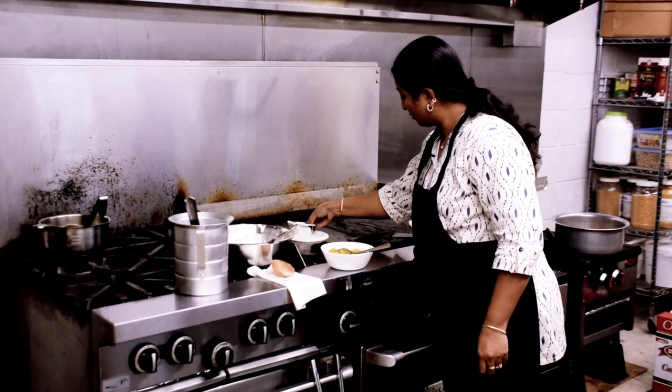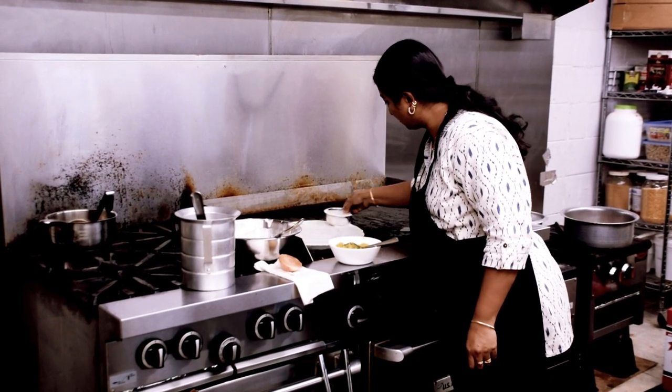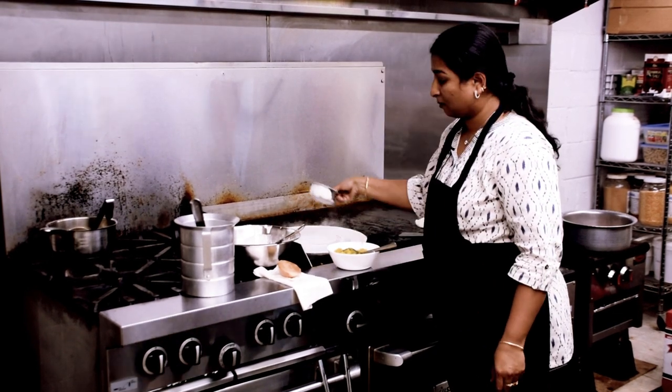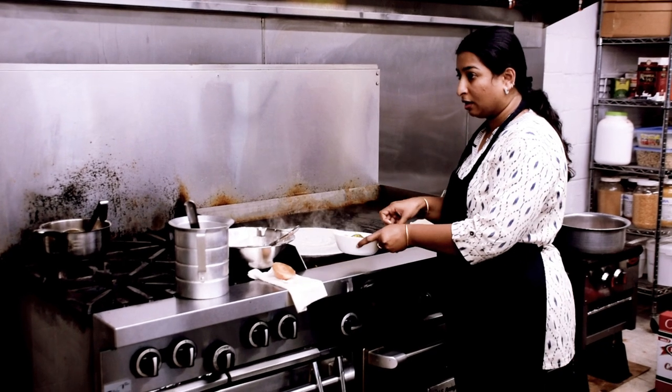Shiri makes a dosa bread with a variety of fillings, from potato curry, as shown here, to chicken tikka — made by order so it's always fresh. It has a crunchy outer layer with a nice moist inside, which is augmented by the filling.